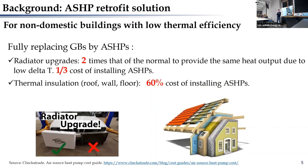For non-domestic buildings with no thermal efficiency improvements, to fully replace gas boilers with air source heat pumps will face two challenges. The first challenge is that the radiators need to be upgraded, as the existing radiators designed for gas boilers are normally designed at a supply water temperature of around 75 degrees C. So we need to upgrade the radiators to utilize air source heat pumps.